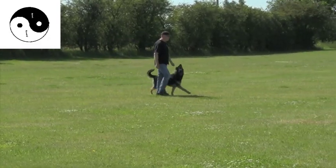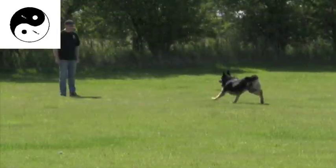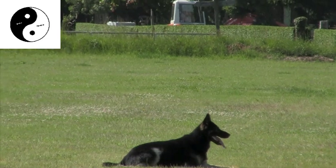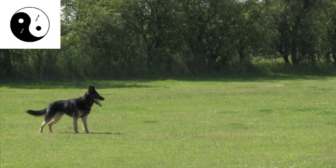In obedience, the judge wants to see a dog that is fully motivated without receiving any rewards, buzzing with energy but keeping under control, to show an intense relationship with its handler whilst also being comfortable on its own, and takes every action with speed and accuracy — like a Formula One car.